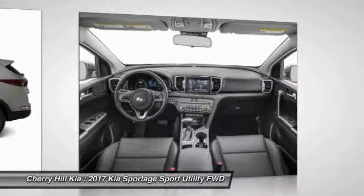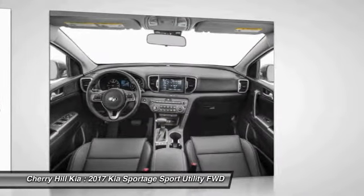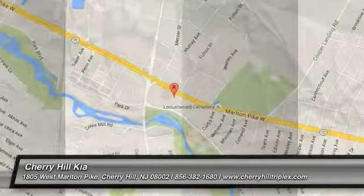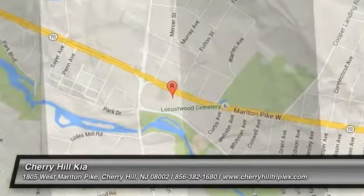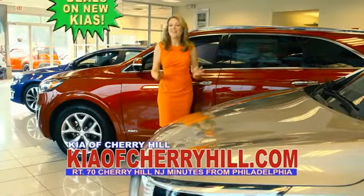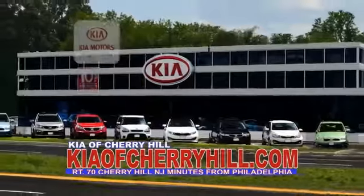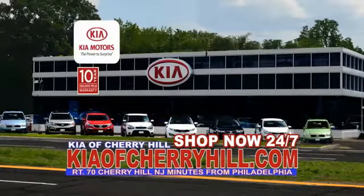Searching for a dependable vehicle that looks great, too? You found it, so stop in today. See great deals on nearly 500 new Kias at KiaofCherryHill.com. Shop now, 24-7, KiaofCherryHill.com.